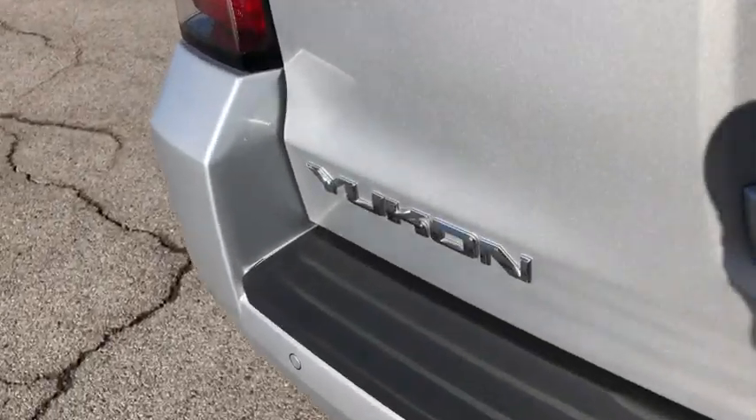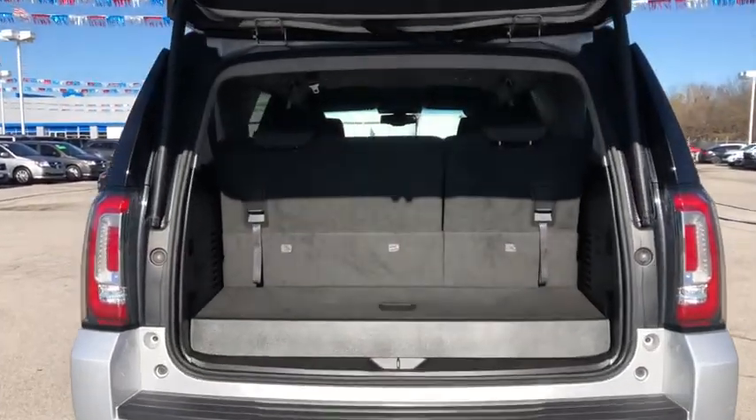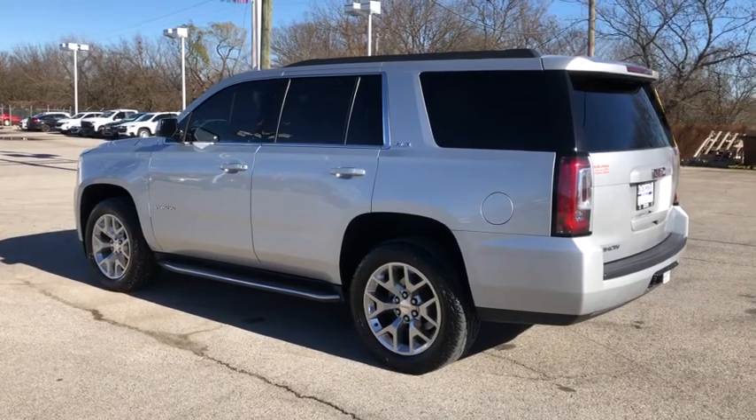The following are some of this vehicle's highlighted options: keyless entry, backup camera, satellite radio, remote engine start, four-wheel drive, power passenger seat, fog lamps, heated mirrors, premium sound system, and Wi-Fi hotspot.